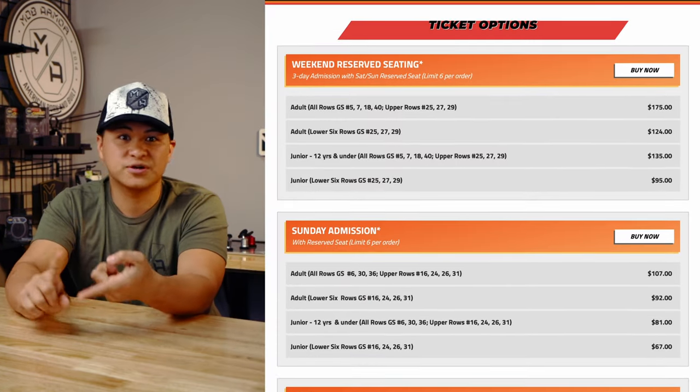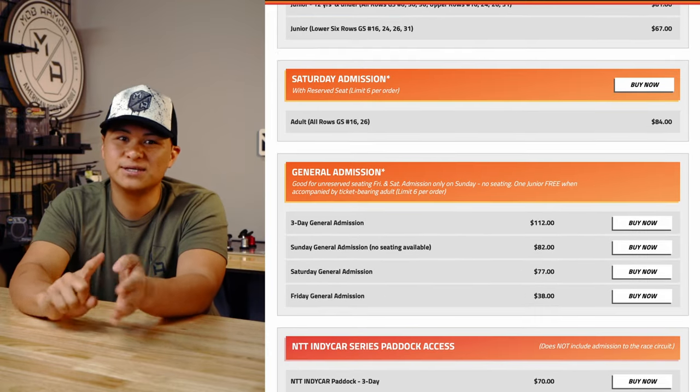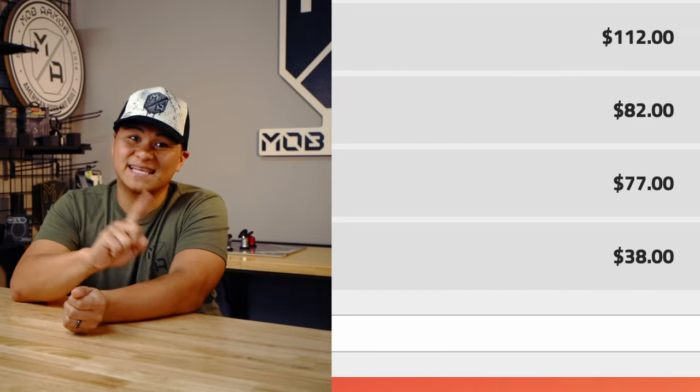Now if you're interested in attending this event, you can check out their prices on their website. They have a variety of options for reserved seats, general admission, single day, three day, super photo, along with parking and VIP areas. Just a little heads up though — Sunday tickets are more expensive than Saturday tickets.